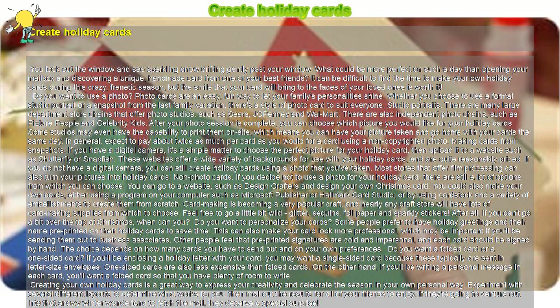Creating your own holiday cards is a great way to express your creativity and celebrate the season in your own personal way. Experiment with several different layouts to determine what works for you, then mail out the results for all of your friends to enjoy. If they're going to venture out into that snowy winter wonderland to fetch the mail, they deserve a special surprise.